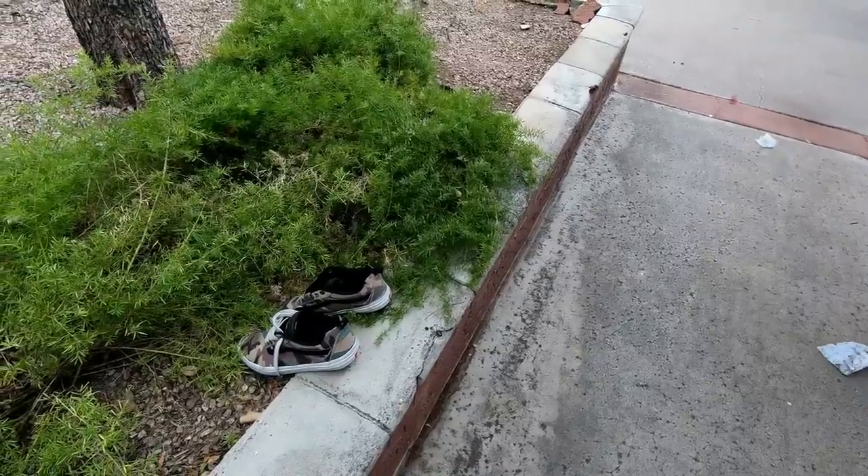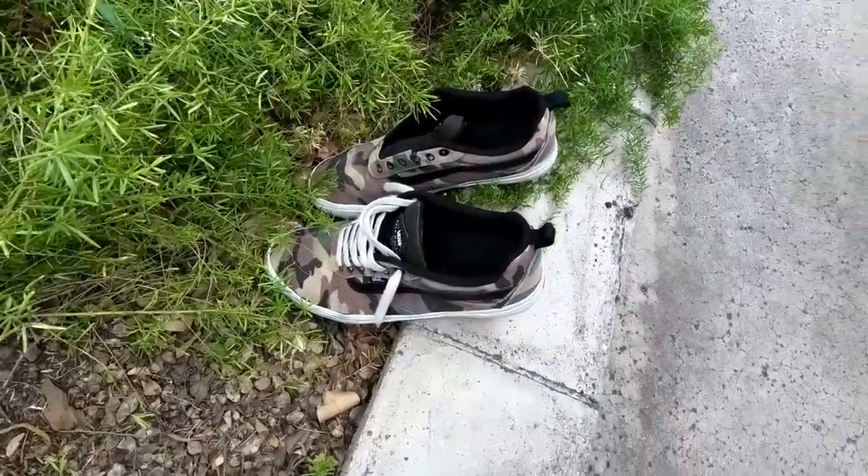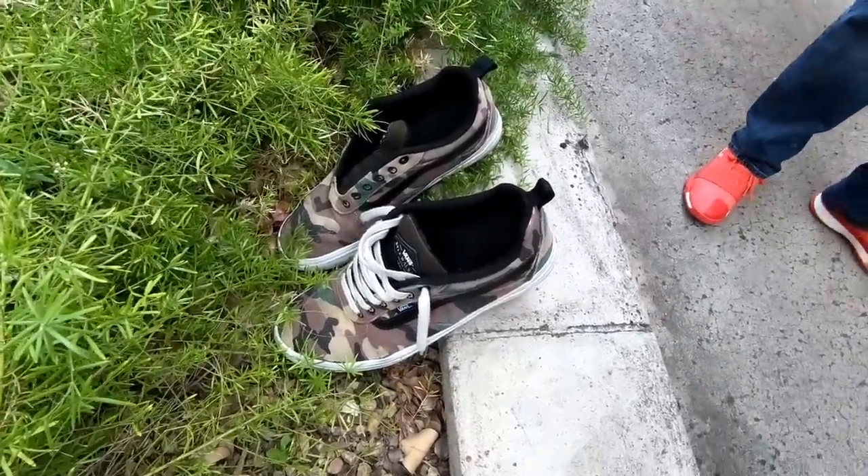This was kind of weird too — there was a relatively nice looking pair of vans just kind of sitting here. They don't look worn out or anything at all. I wonder what the story is with these.